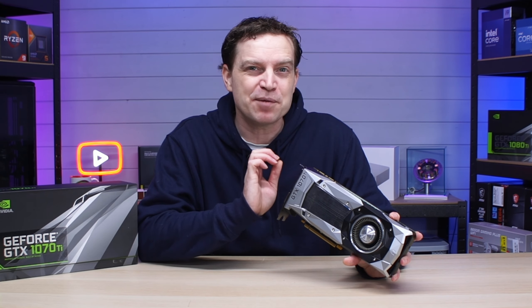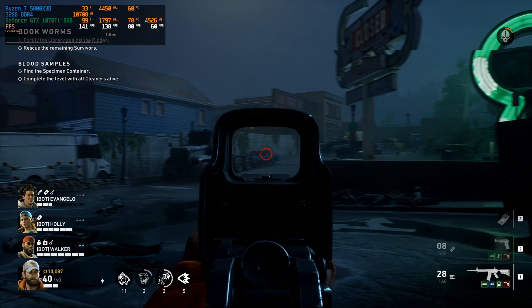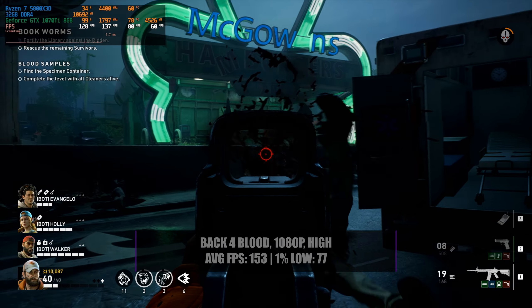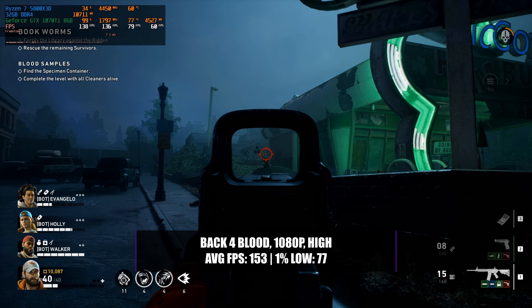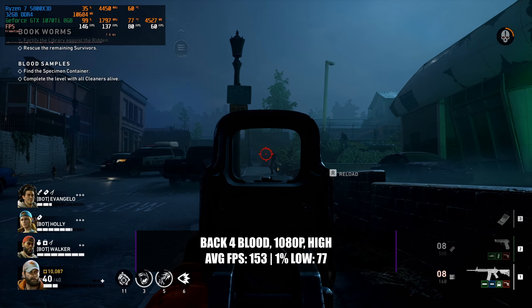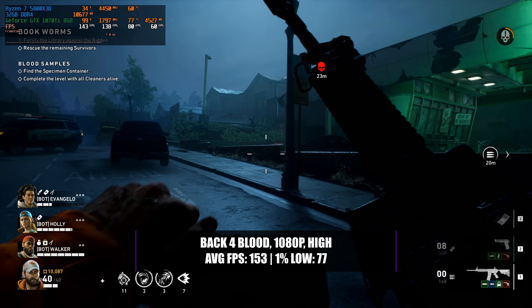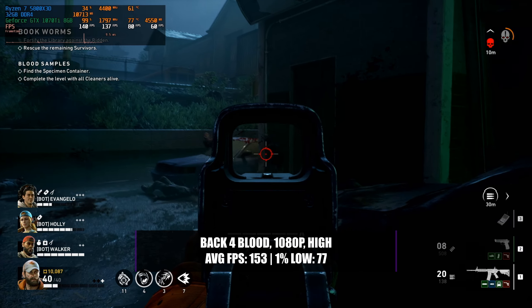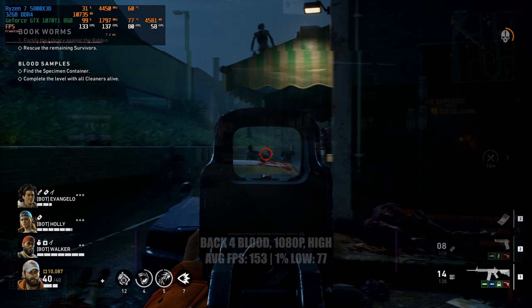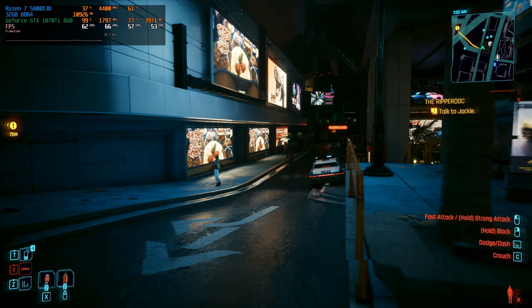The card may not perform on those newer games as many would hope, but it doesn't mean it's all over — there are still thousands of modern games this card will play well. For games like Back 4 Blood, running at 1080p with a high preset, you can easily achieve an average of 153 FPS with a 1% low of 77. The game is absolutely smooth at these settings and looks gorgeous too. You could probably boost the resolution to 1440p and still get a decent 60 FPS experience — a complete win.